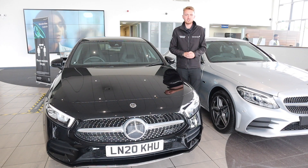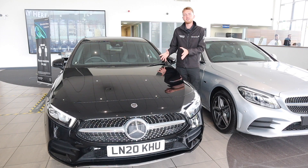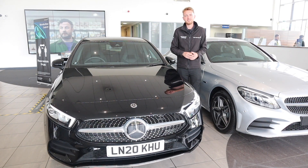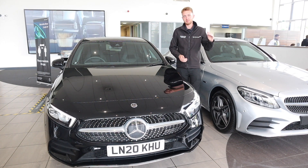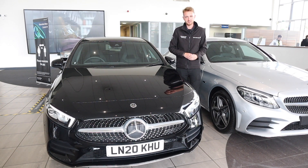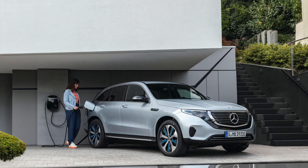Another common question is whether hybrids are really expensive. That's not the case anymore — the A250E is almost identically priced to the A220 diesel, and the GLE 350DE is actually priced lower than a GLE 350D. Charging is easy: you can use one of 30,000 charging stations around the UK, or get one installed at your home if your property is suitable. Cars spend around 80% of their lives sitting around doing nothing, so why not use that time to charge the batteries?